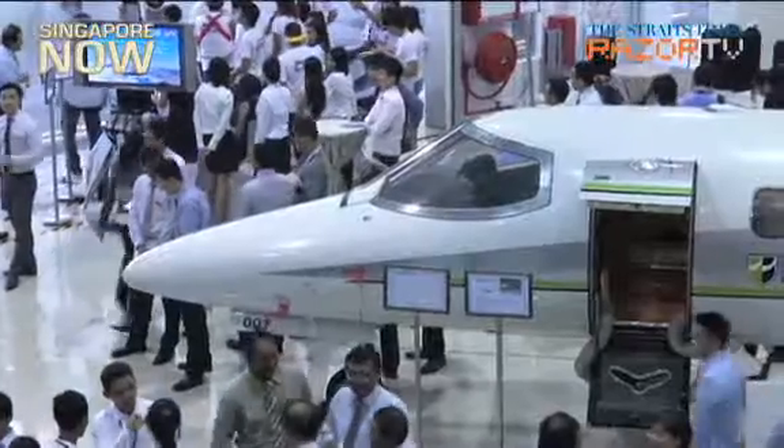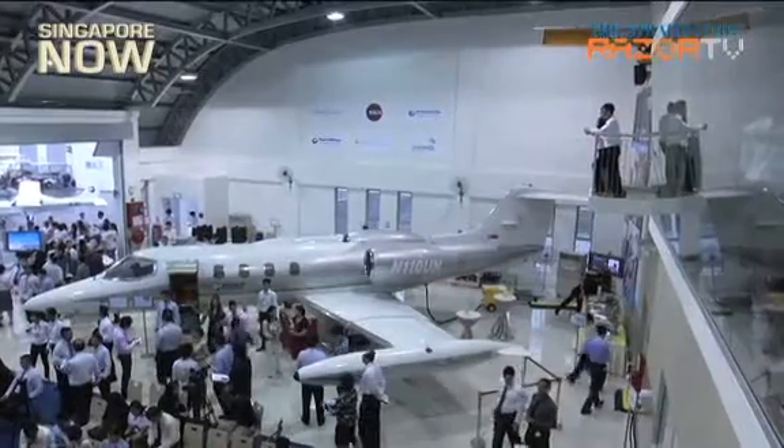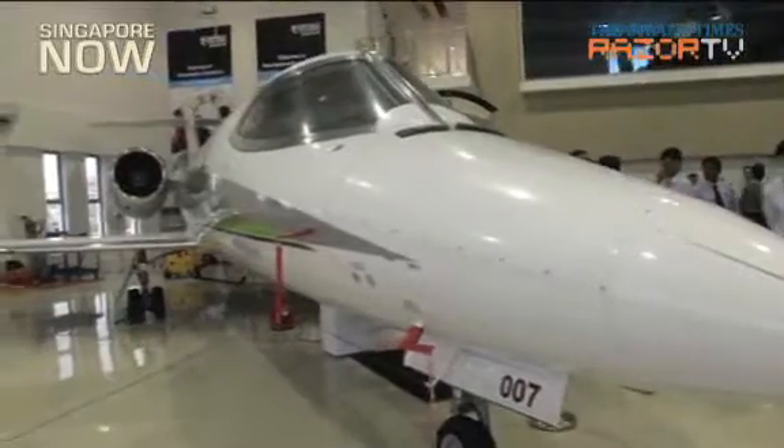Other polytechnics which have hangars include Ni An Polytechnic and Tamasic Polytechnic, which will open its new hangar in the fourth quarter of next year.